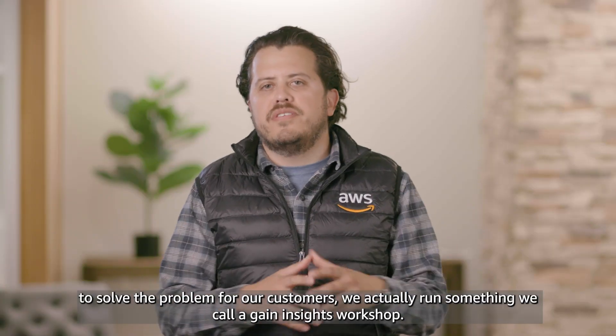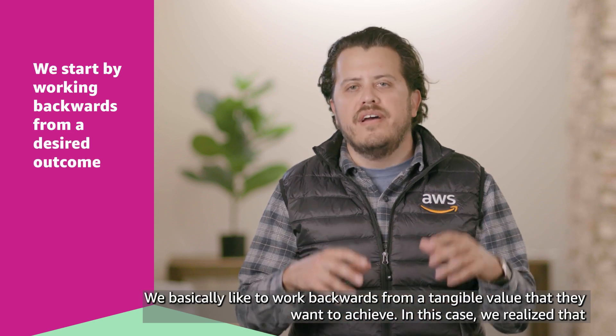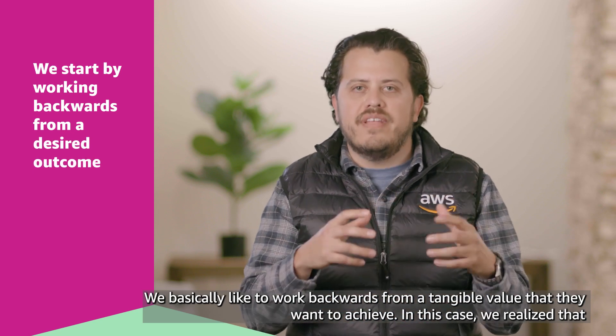To solve the problem for our customers, we actually run something we call a Gain Insights workshop. We basically like to work backwards from a tangible value that they want to achieve.